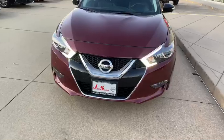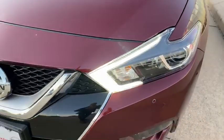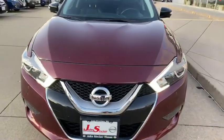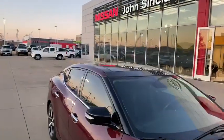Starting with the front grille, you're going to notice that it does have your boomerang shaped headlights with the LED daytime runners. You'll also notice it does have parking sensors to alert you when you're getting close to hitting something. And while we're looking at the outside profile, check out the panoramic sunroof at the top.